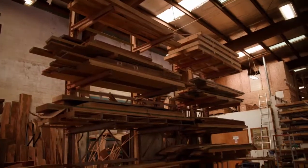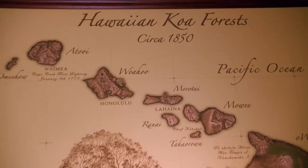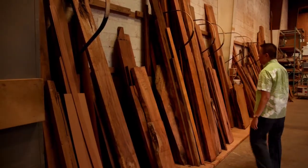Koa furniture is a part of the legacy of Hawaii, and actually koa has been growing in Hawaii longer than people have been here. Believe it or not, even when Captain Cook arrived and when the early Hawaiians arrived, koa was already there and already lush.